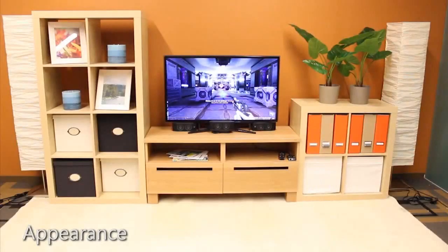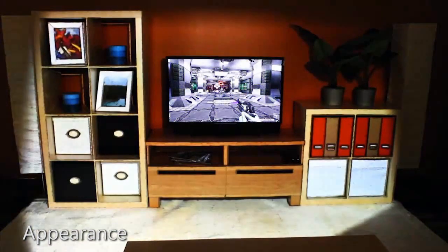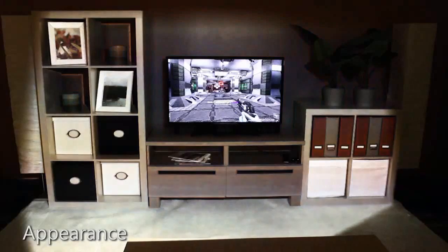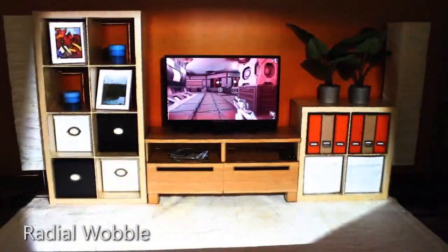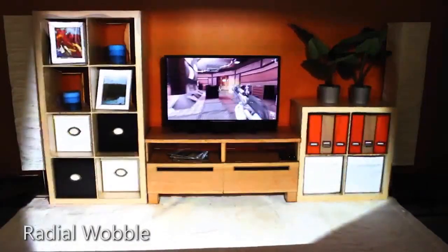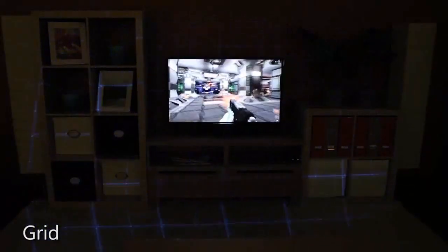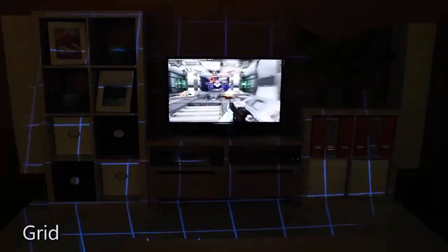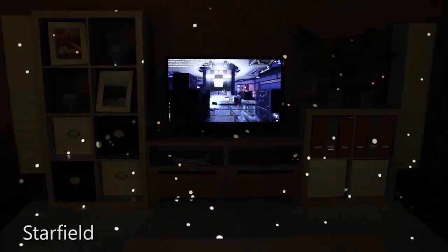IllumiRoom can change the appearance of the room to match the mood of the on-screen content. For example, one can saturate the room colors, make the room appear black and white, or highlight the room's edges. By distorting and reprojecting the room texture, it is possible to warp reality and make it appear as if the room itself is responding to the game. We can also generate completely abstract illusions, which greatly enhance the peripheral motion but do not borrow content from the game or the room.